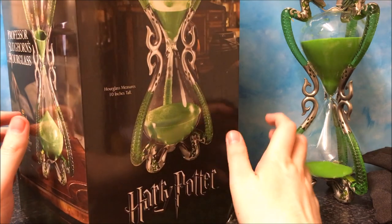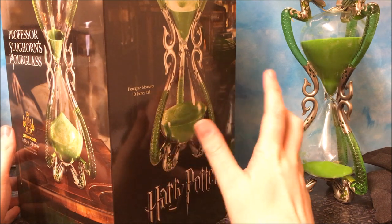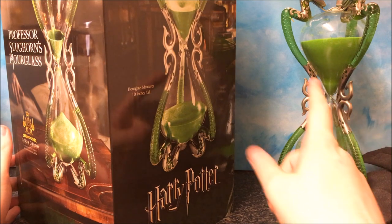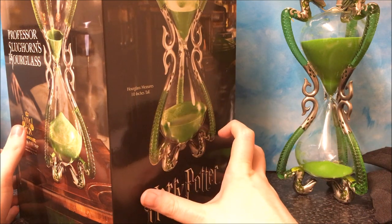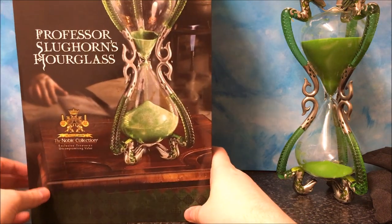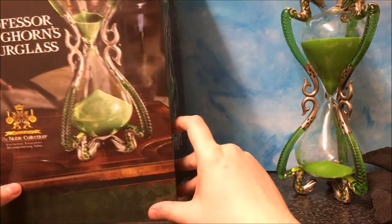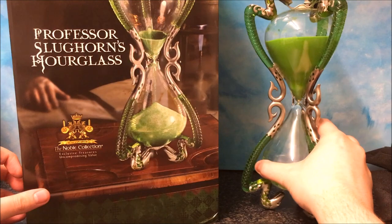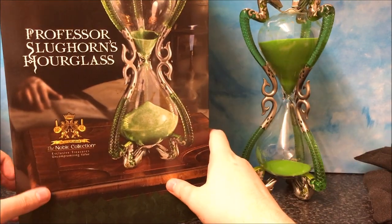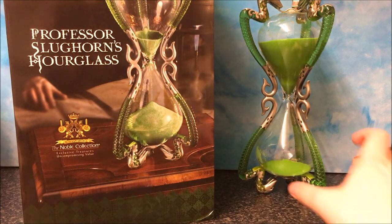I am glad I was able to get this, and I thank you guys for helping me get this as well. Because if it wasn't for the new subscribers due to the Fantastic Beasts wand video — the unboxing of all five wands — I don't think I would have been able to get this so fast. So, I would definitely recommend getting this.